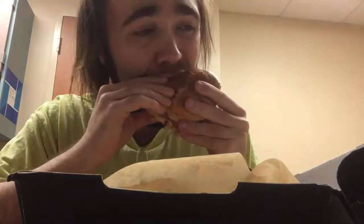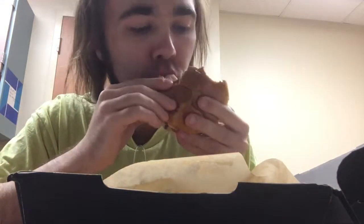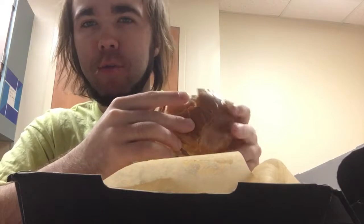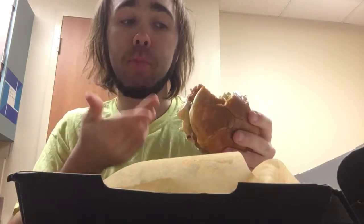It kind of gives me that KFC vibe with the chicken. I don't know if it's like — I always want to put egg rolls through chicken sandwiches. It's pretty good, I like it a lot.